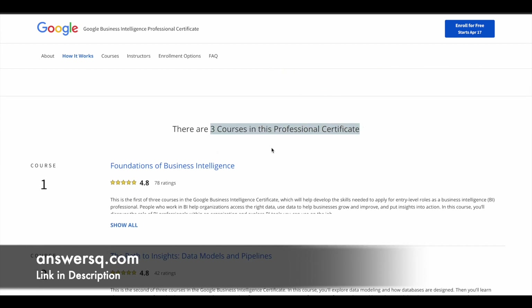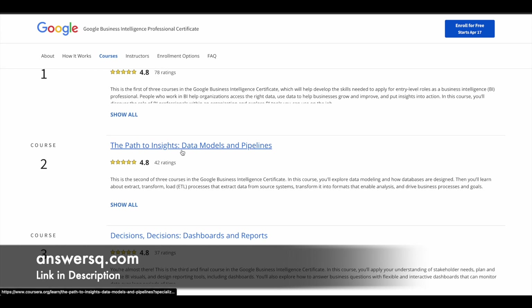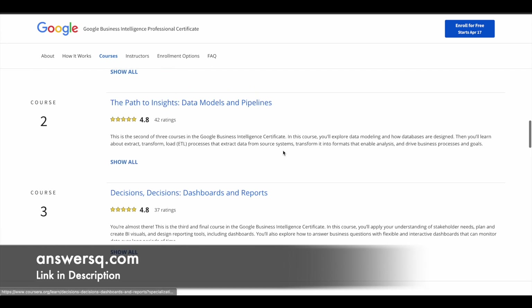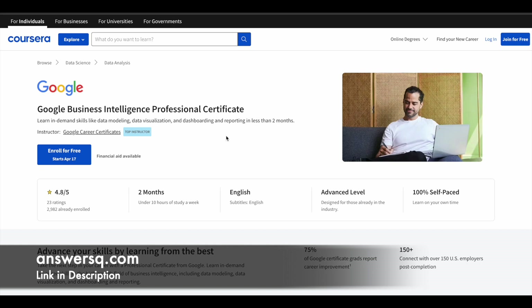These topics are covered across three courses in this professional certification program. The first course is Foundations of Business Intelligence, the second is The Path to Insights: Data Models and Pipelines, and the third is Decisions, Dashboards, and Reports. That's the first program — the Business Intelligence Professional Certificate.